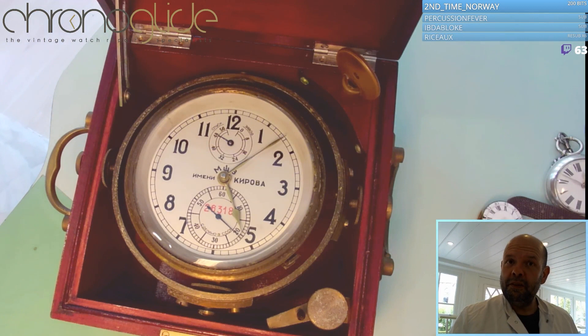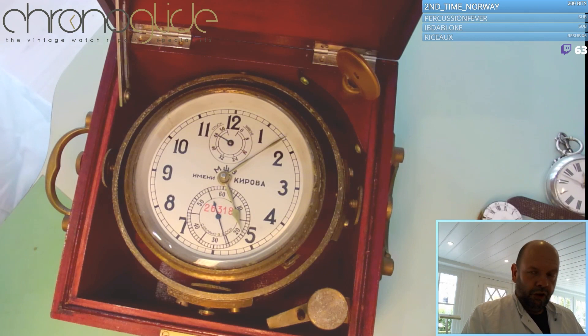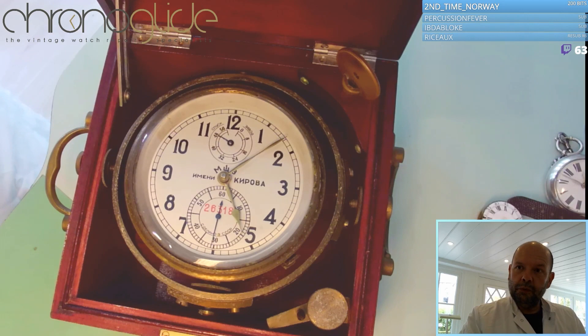You can see when somebody missed their shift to wind the chronometer. As we've discussed, it's vital for accuracy that the balance wheel stays horizontal, because gravity is then pushing everywhere at the same time.